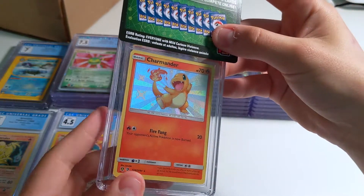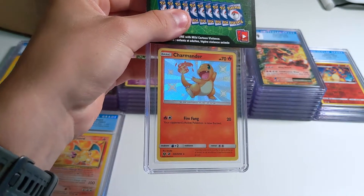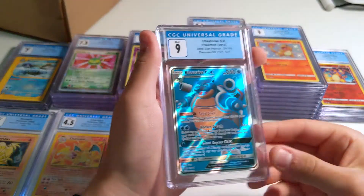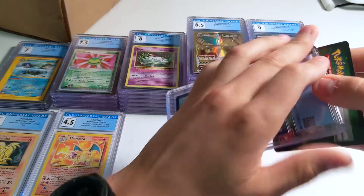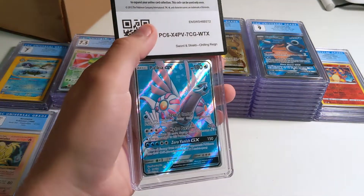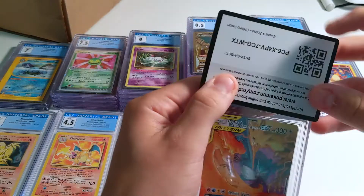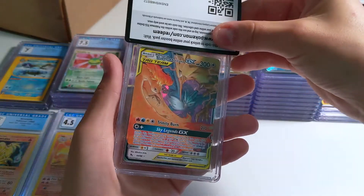Got a Shiny Charmander — I pulled this out of my first Hidden Fates opening. I got a 9. And just skipped past it — a 9 Blastoise GX from the collection box, got a few of those at Walmart. I actually ordered this off TCGPlayer when I was first getting back into the hobby — I liked the art and thought it looked cool — and it graded a 9.